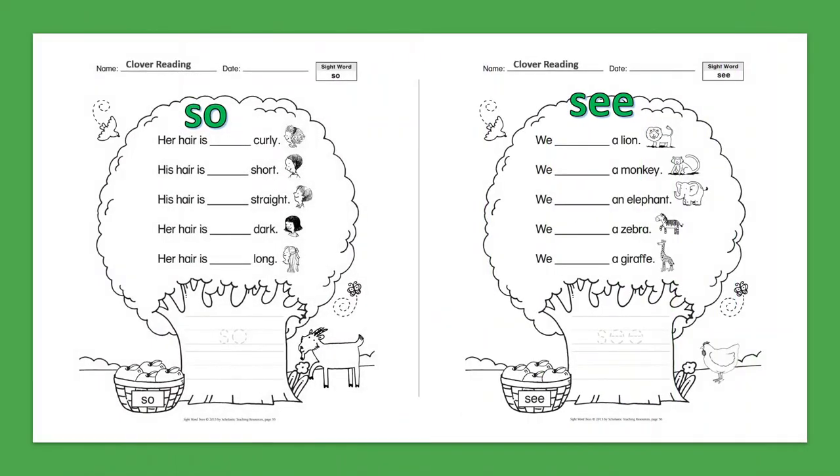Sight Word: So. Her hair is so curly. His hair is so short. His hair is so straight. Her hair is so dark. Her hair is so long.